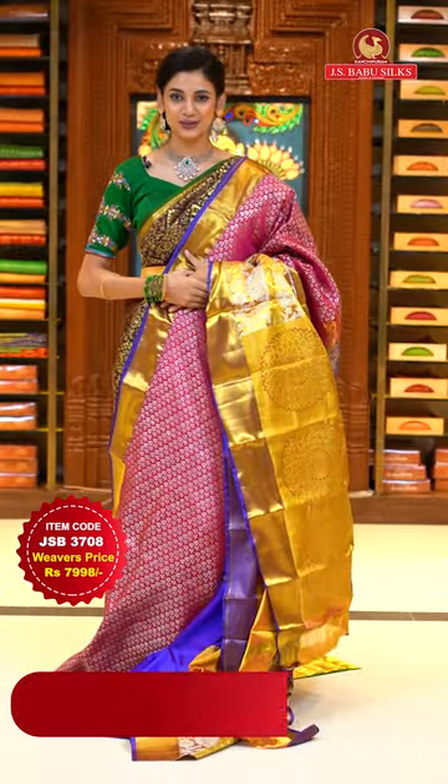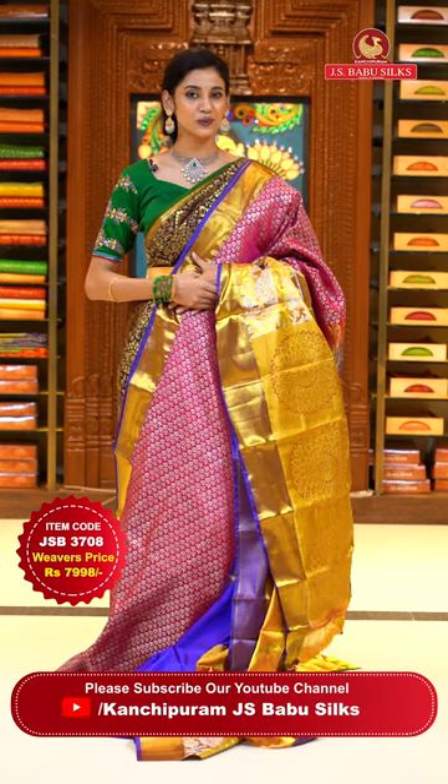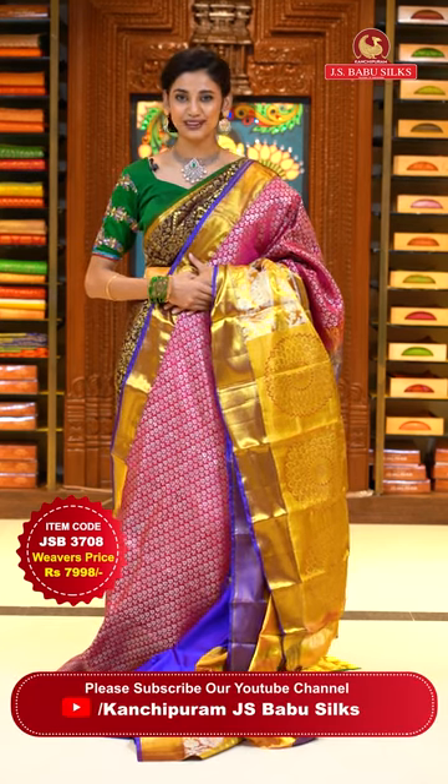To place the order, just take a screenshot along with item code JSB 3708. Weaver's price is ₹7,998 only. Send the screenshot to WhatsApp number 99125-999.